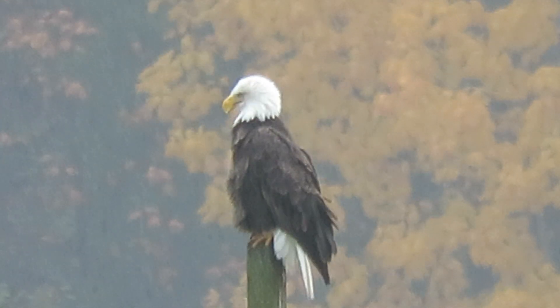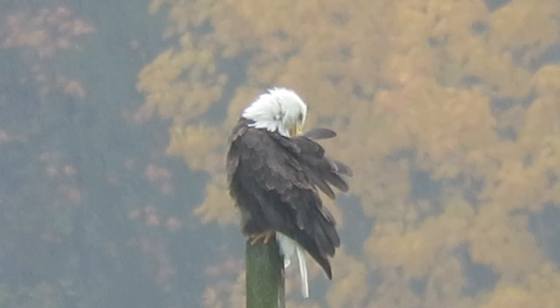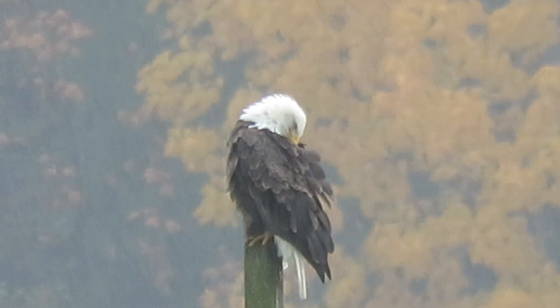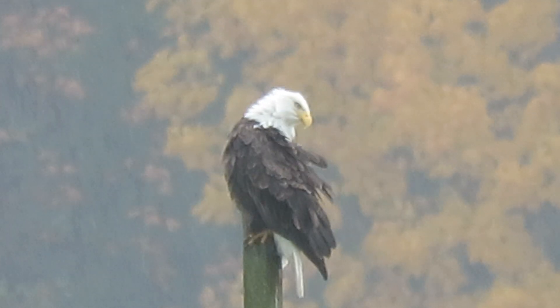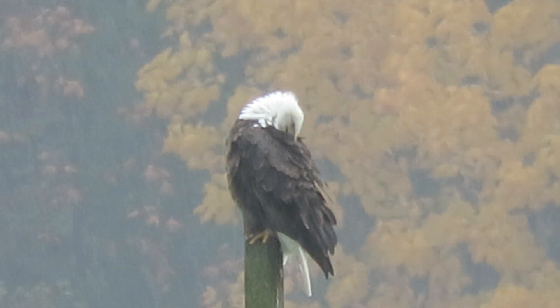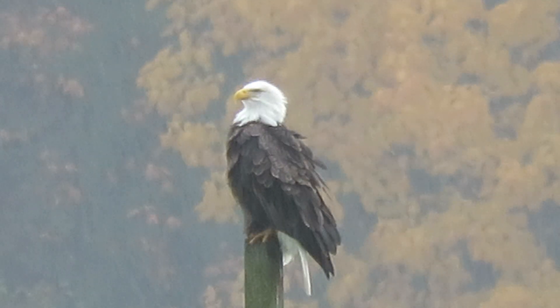Oh yeah, throwing a little water off there. We'll watch it for a minute, watch it preen up — it's getting pretty wet. They keep their feathers well oiled, so they hold into it. They stay pretty much dry, but it's a pretty good rain.